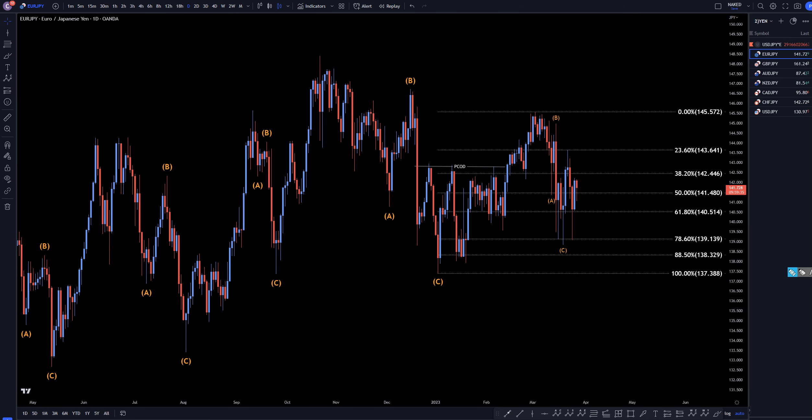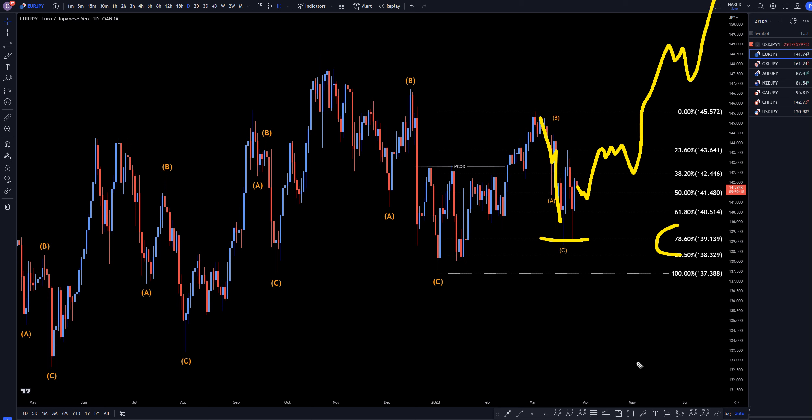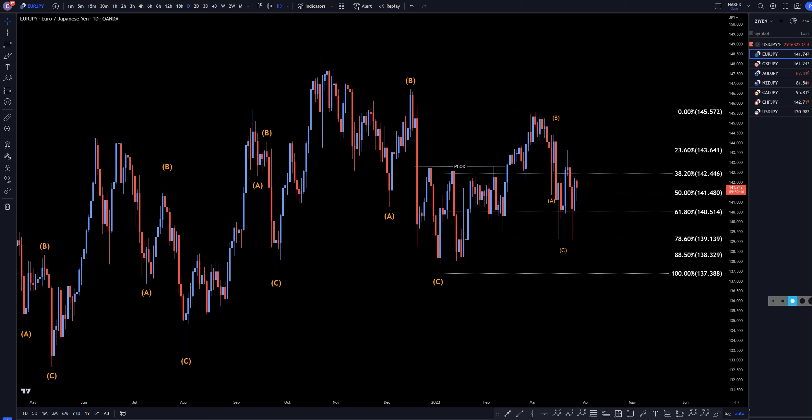On the daily time frame, you can definitely see the three waves down right here. You definitely see price respecting that 78% Fibonacci level several times. Now this move up is fairly strong, but it definitely hasn't taken out any structure yet to tell us that it actually is continuing the uptrend. Let's take a closer look at that on the 4-hour time frame.